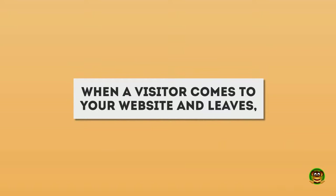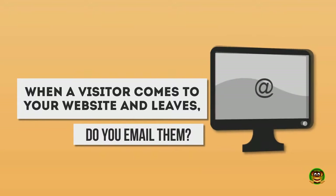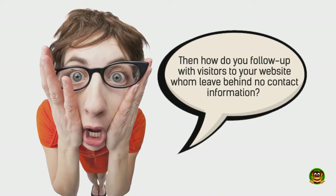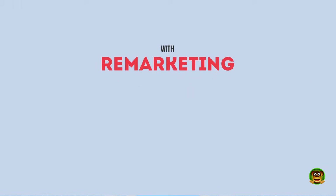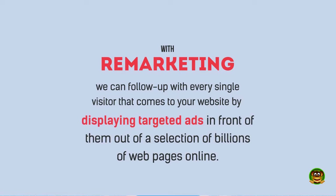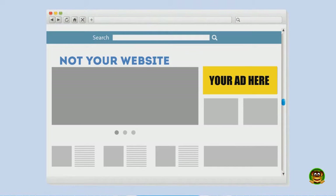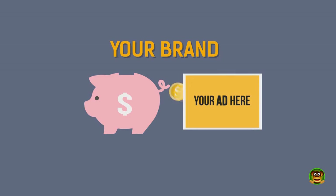When a visitor comes to your website and leaves, do you call them? Of course not — you do not have their phone number. Do you email them? No, you do not have their email address. With remarketing, we can follow up with every single visitor that comes to your website by displaying targeted ads in front of them across billions of web pages online. A visitor will come to your website, leave, and then begin seeing ads about you everywhere they go online. This is amazing for branding purposes and costs nothing unless they click on the banner ad.